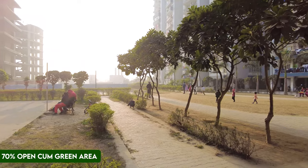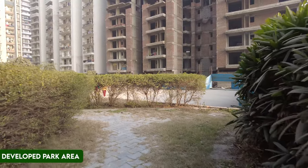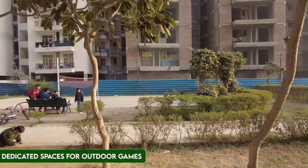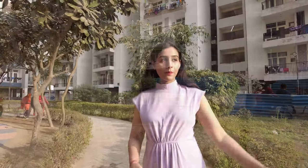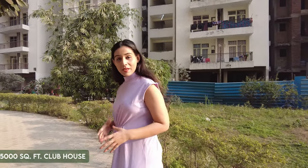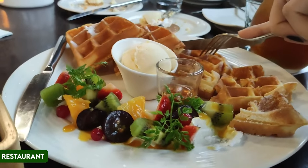In the project you will get around 70% open and green area. You can see the developed park area with green spaces and kids' play areas. There are also dedicated outdoor sports areas including a basketball court and tennis lawn. There are walking and jogging tracks. There is a clubhouse which is under construction, approximately 15,000 square feet, which will include swimming pools, a banquet area, restaurants, and indoor games.